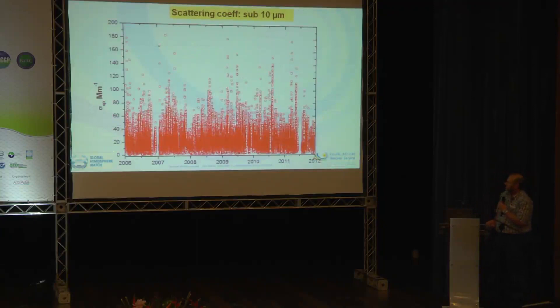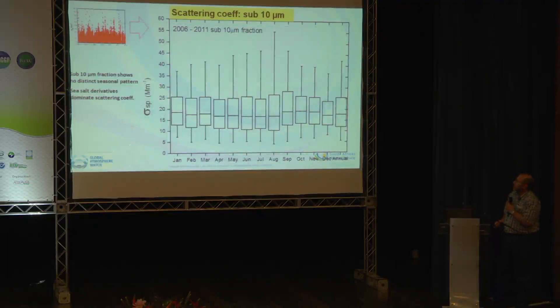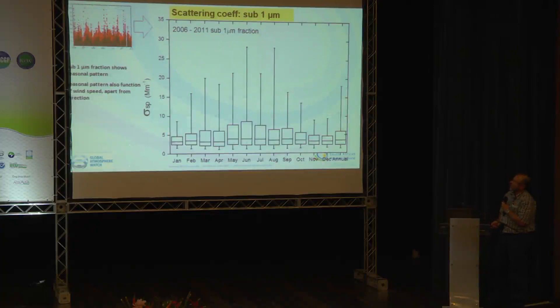Looking at the scattering coefficient — total data density — you can see values ranging from about 0.2 to 30 inverse megameters. What is evident from the composite is an absence of any annual seasonal cycle in the coarse fraction data. This is not surprising since we're dealing with a marine site where sea salt derivatives can dominate. However, when we look at the sub-1 micron fraction, we exclude sea salt effects and once again see the annual pattern emerge, with enhanced scattering during May through August.